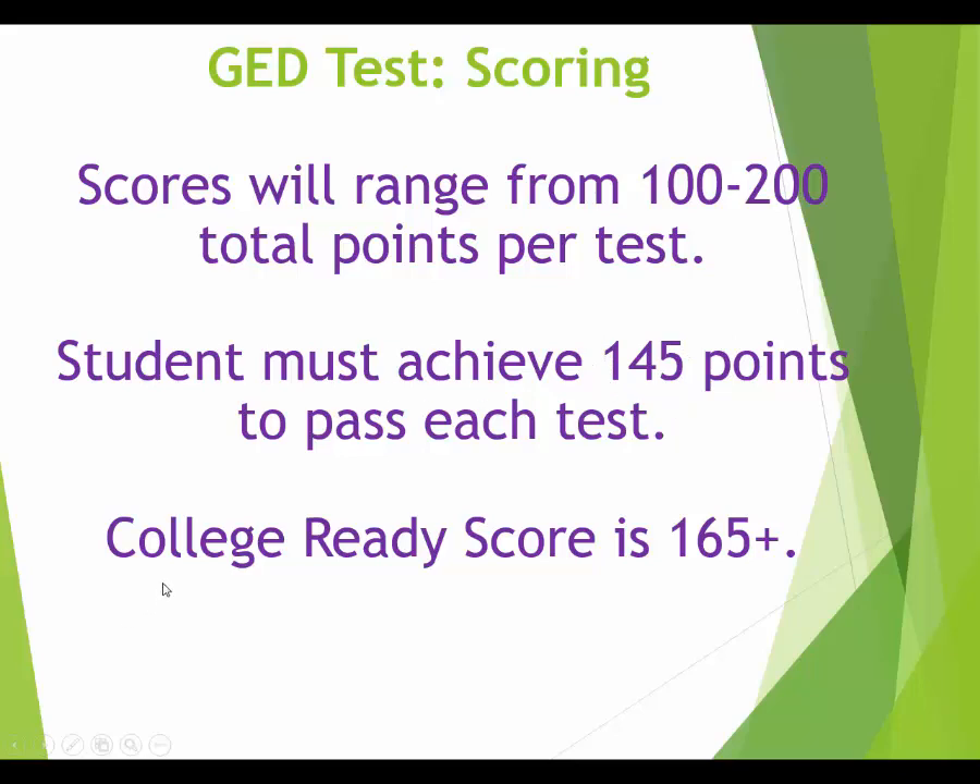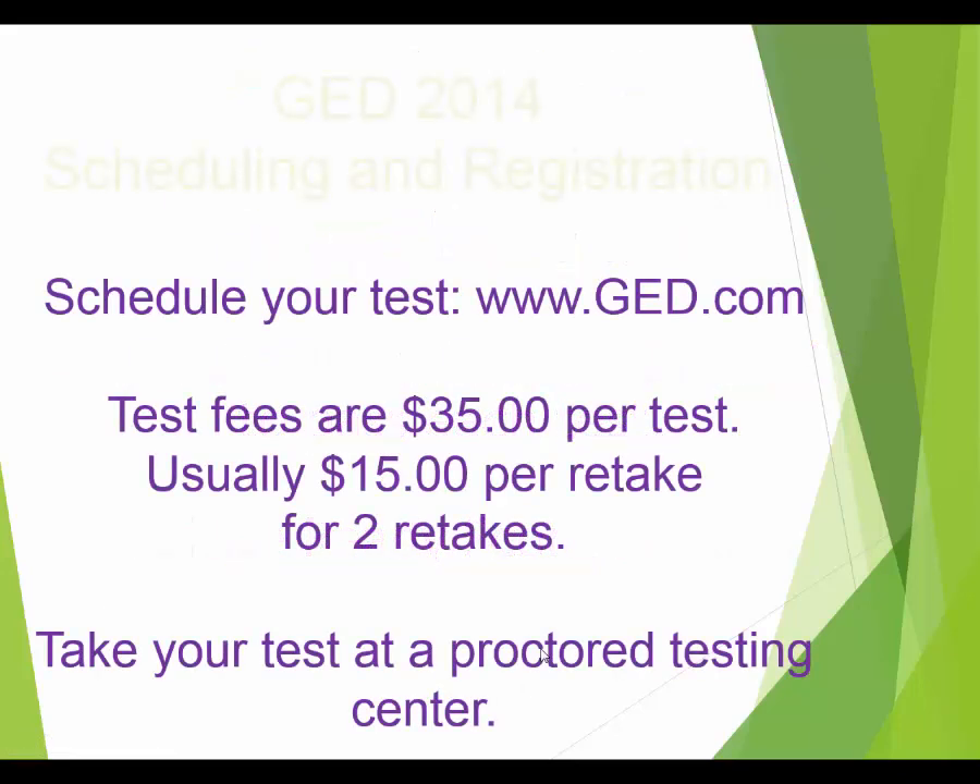There are special scoring levels too. If you score 165 on all your subjects, they'll print a special GED transcript that says you're college ready. That said, you can still go to college if you score lower than 165 — you just won't have the college-ready stamp on your diploma.